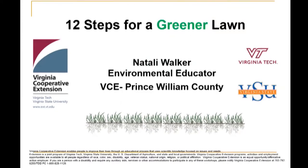Please make sure if you have questions, put them in the chat box. Please make sure that your mic is muted as well. Good morning, everybody, and welcome to the 12 Steps for a Greener Lawn presentation. My name is Natalie Walker, and I am the Environmental Educator with Virginia Cooperative Extension in Prince William County, Virginia. Virginia Cooperative Extension is part of Virginia Tech and Virginia State University, and our mission is to provide unbiased research-based information to the public. If you have any questions throughout the presentation, please type them in the chat box, and we can answer questions at the end of the presentation as well.